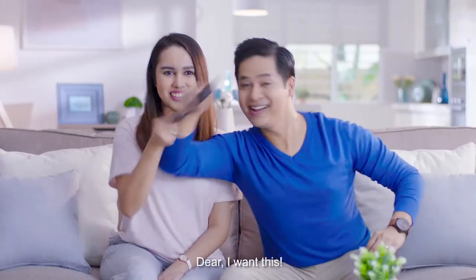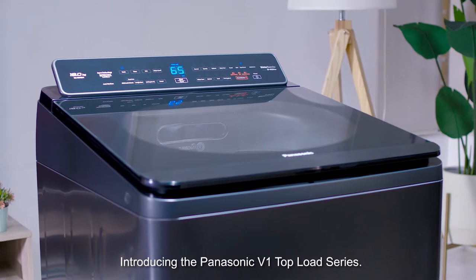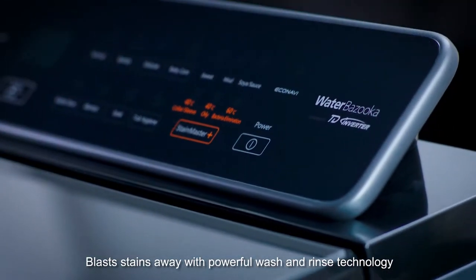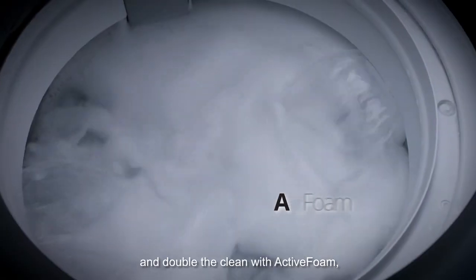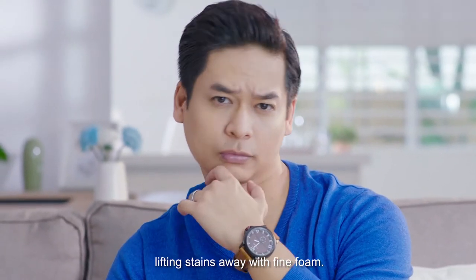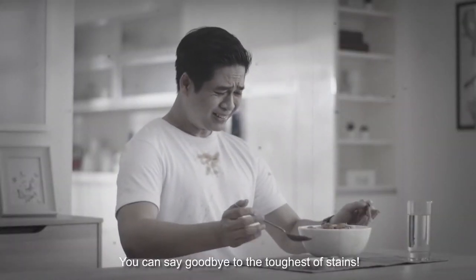I want this! Introducing the Panasonic V1 Topload Series. Blast stains away with powerful wash and rinse technology and double the clean with active foam, lifting stains away with fine foam. You can say goodbye to the toughest of stains!